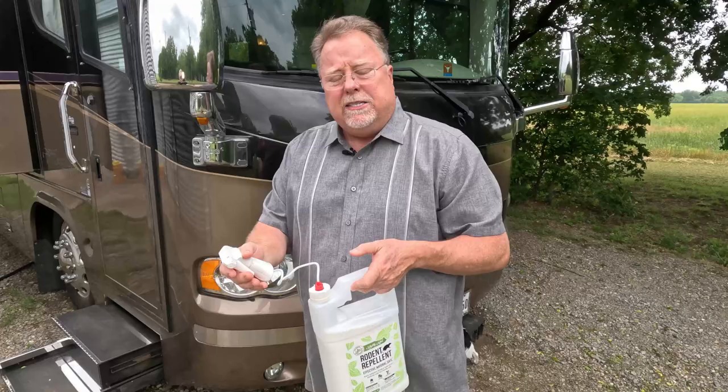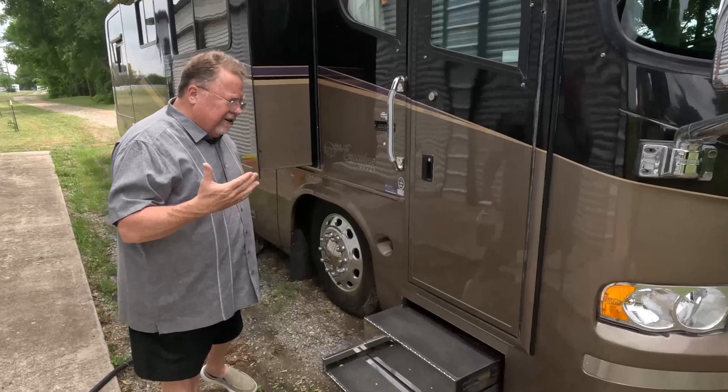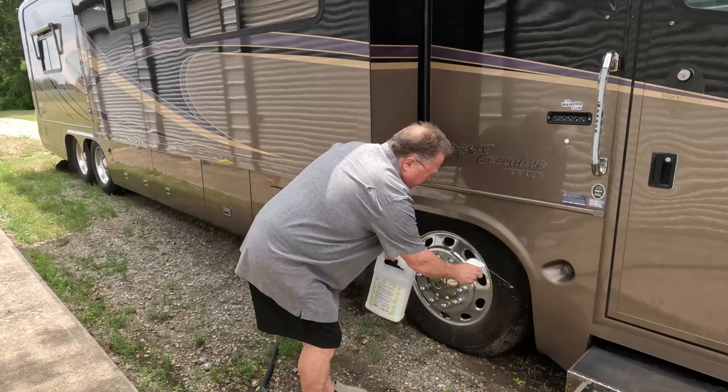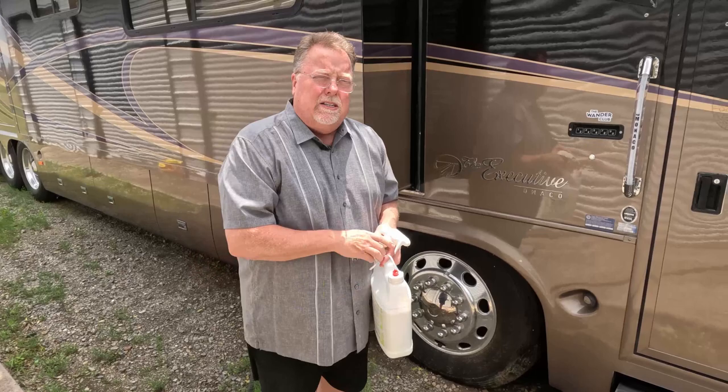Some areas I want to spray are anywhere mice or rats could jump up and get in. One of the areas where they try to get in a lot is around the wheel and tire of the motorhome. I'll spray down in here and get some up in the wheel well and around the front — this helps discourage them. Then let's go look at some of the bays and show you how we spray those as well.